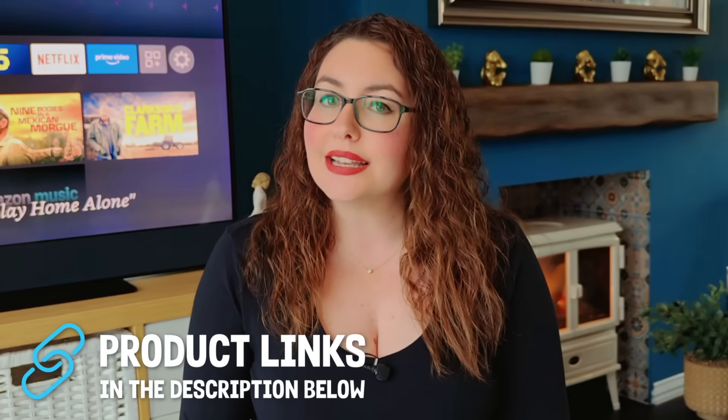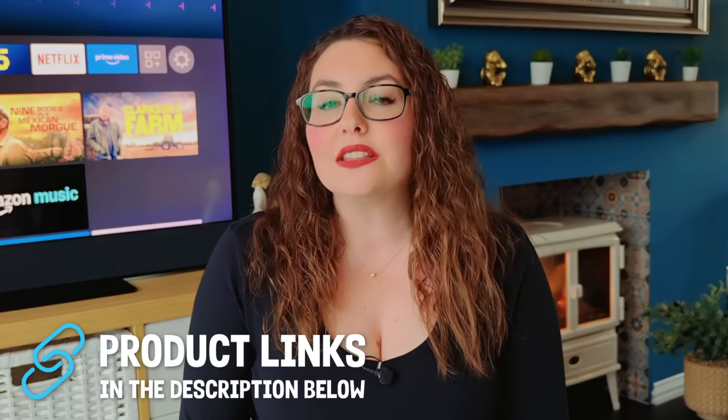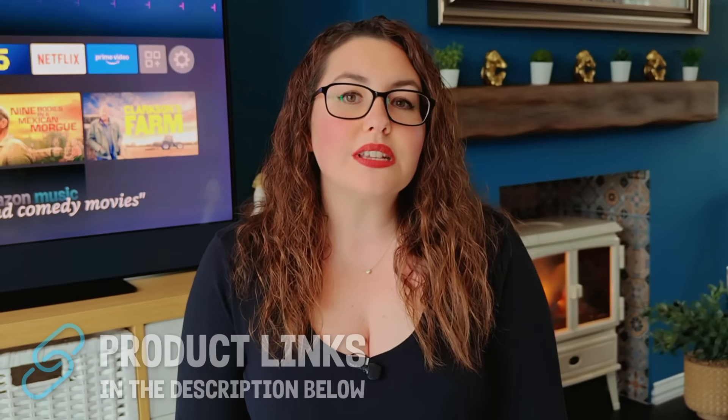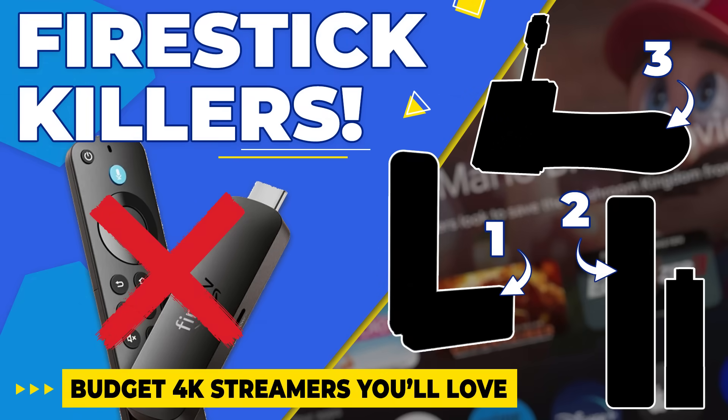If you want to check out the new Fire TV Stick 4K Select — the first device running Vega OS — you'll find links in the description and pinned comment below. And if you want to see some budget-friendly streaming alternatives that still allow sideloading, make sure to check out my other video, linked in the description too.